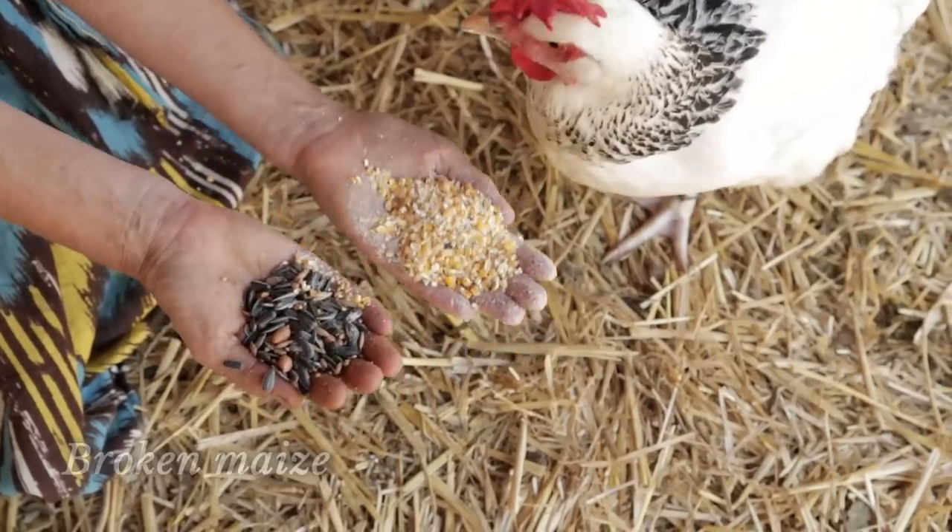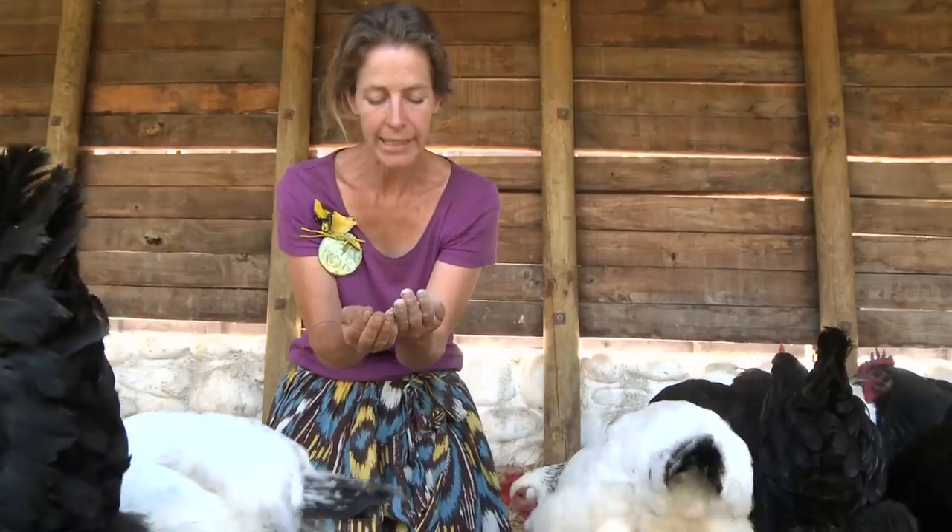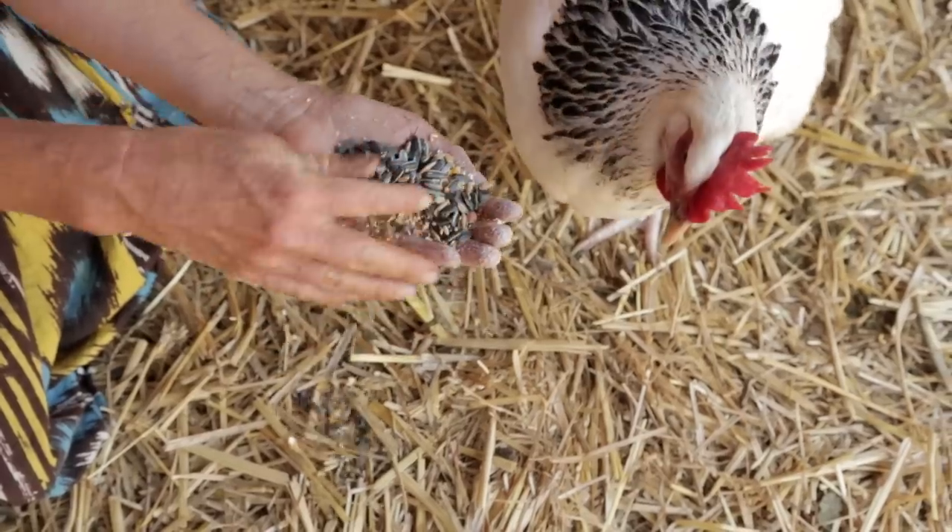We're feeding the chickens broken maize, then the sunflower seeds, sorghum, and grains like rye and wheat, all mixed together.